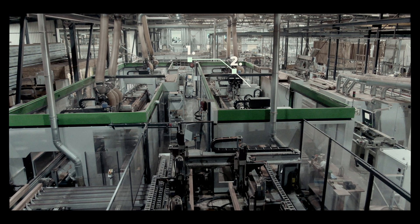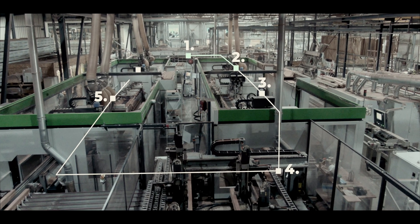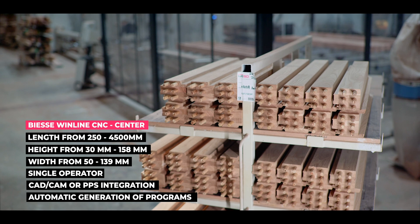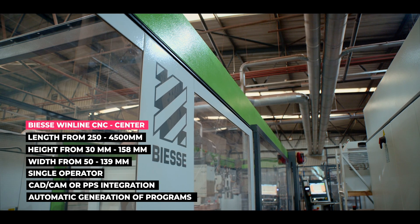This powerhouse of a machine is made up of a variety of modules, each designed to take your woodworking experience to new heights. With its cutting-edge technology and unparalleled efficiency, this machine is a true game-changer.